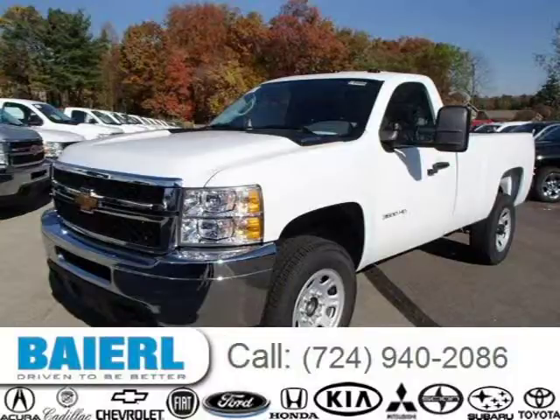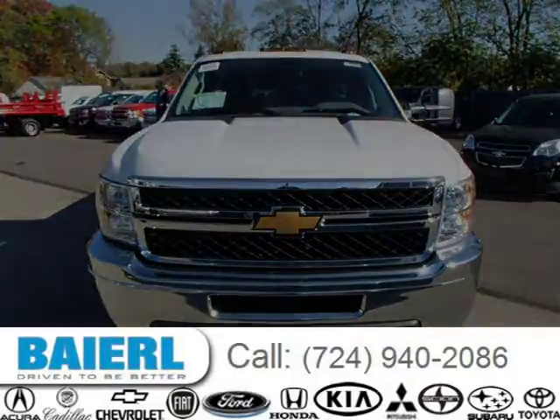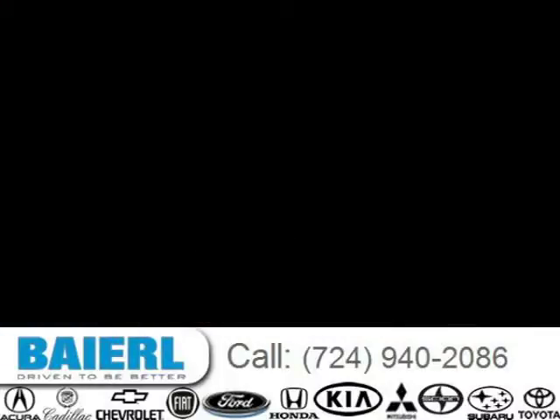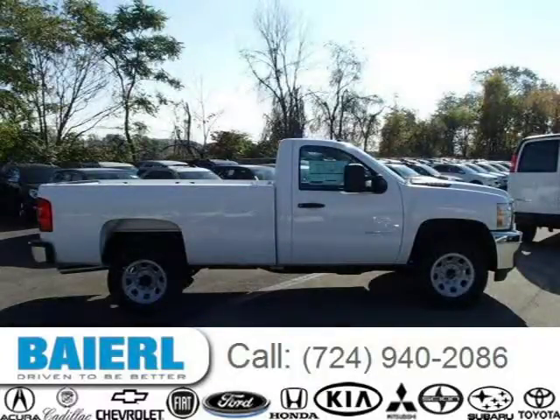This 2014 Chevrolet Silverado 3500 HD is located in Weckford, Pennsylvania and has 3 miles on it. This Chevrolet Silverado 3500 HD has a beautiful summit white exterior paint color which is complemented by a dark titanium interior color. For more information on this great Chevrolet Silverado 3500 HD, please click the link below.